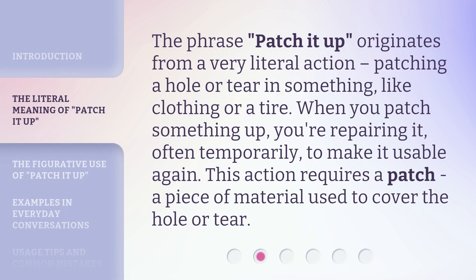The phrase 'patch it up' originates from a very literal action: patching a hole or tear in something, like clothing or attire. When you patch something up, you're repairing it, often temporarily, to make it usable again. This action requires a patch — a piece of material used to cover the hole or tear.